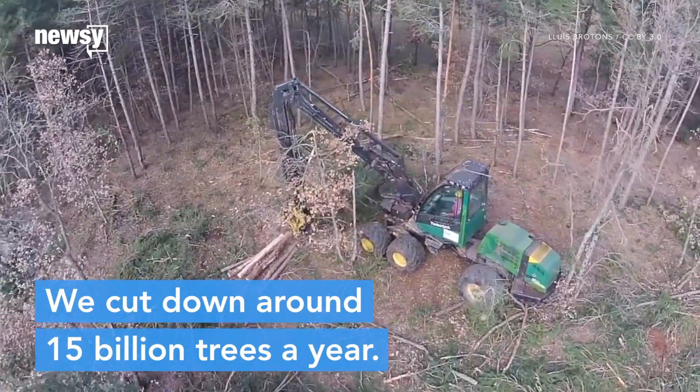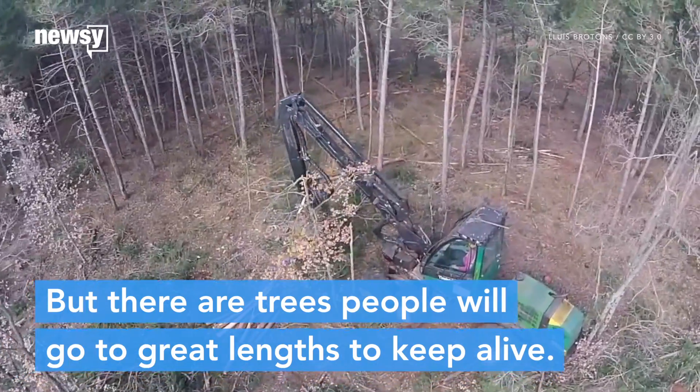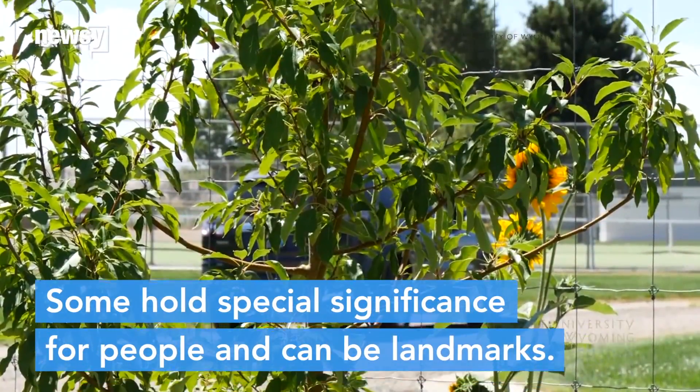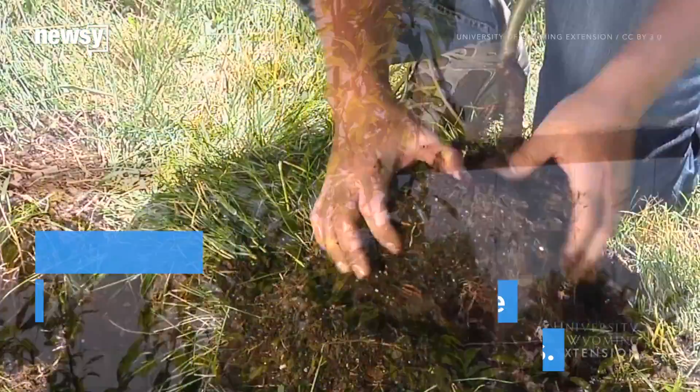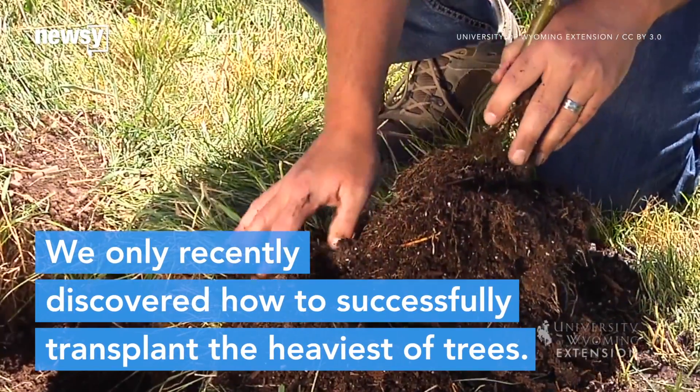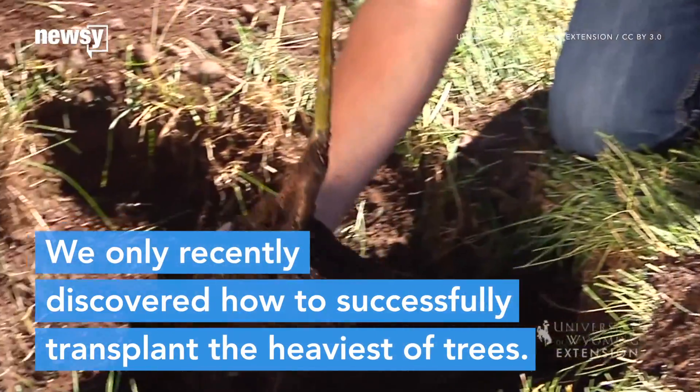We cut down around 15 billion trees a year, but there are trees people will go to great lengths to keep alive. Some hold special significance for people and can be landmarks or historically famous. Yet we only recently discovered how to successfully transplant trees weighing hundreds of thousands of pounds.